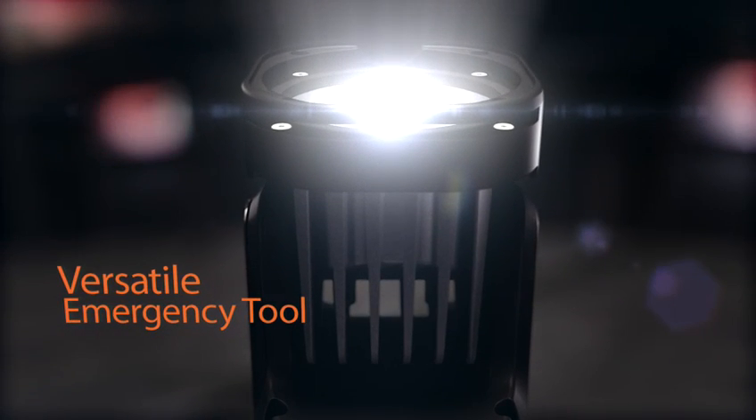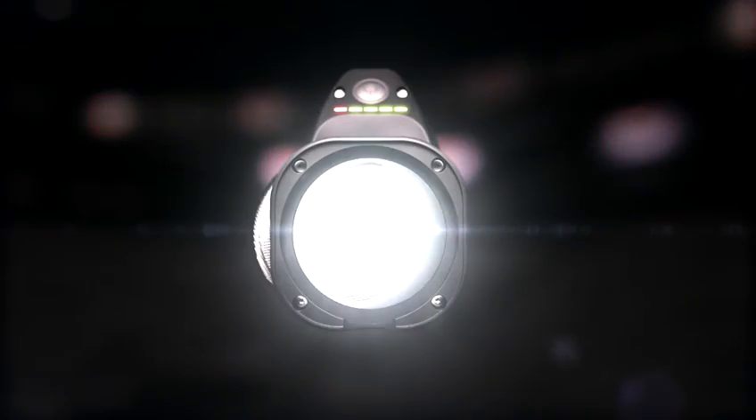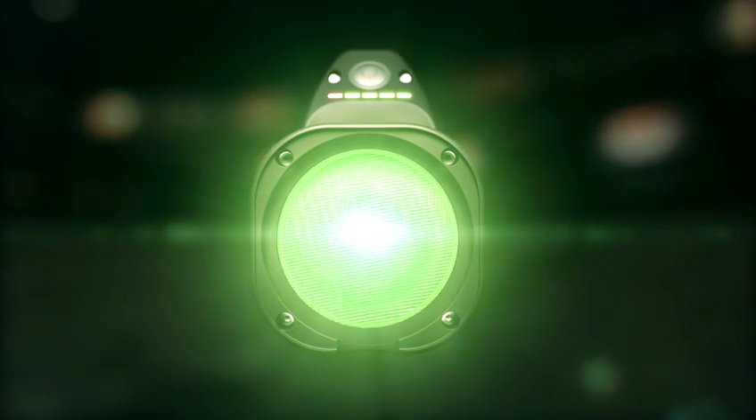A versatile emergency tool, the 6148 contains on-board lenses providing bright white diffusion, yellow caution, red danger and green all-clear lensing.